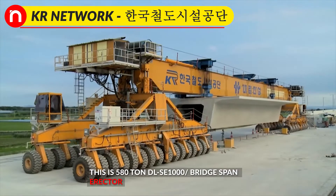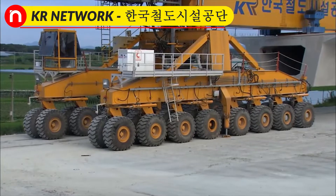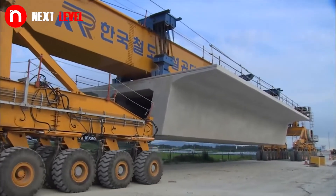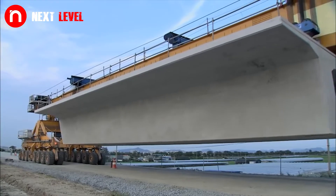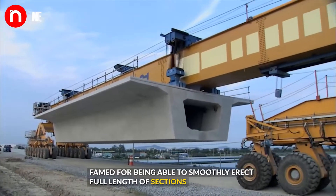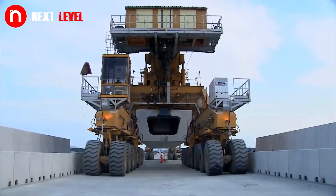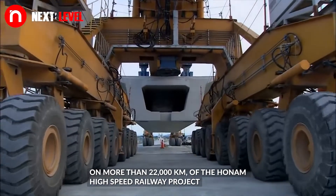This is a 58-ton bridge span erector, famed for being able to smoothly erect full-length sections. It is used on more than 22,000 km of the Honong High-Speed Railway Project.